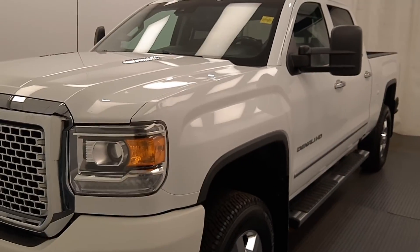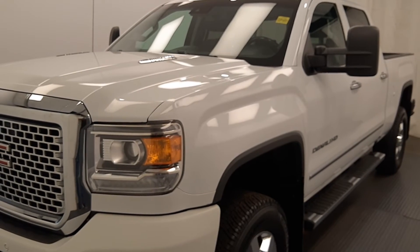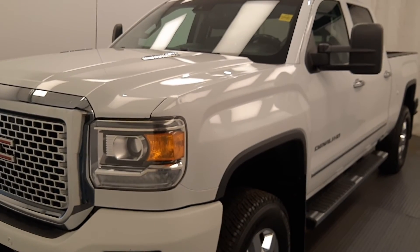Once again, this is stock number 219313, 2016 GMC Sierra 3500 Denali in White. Thank you.